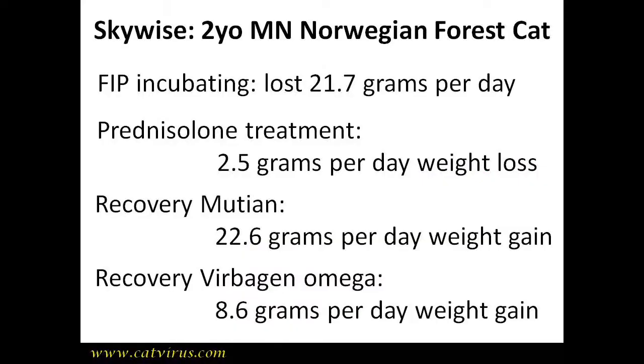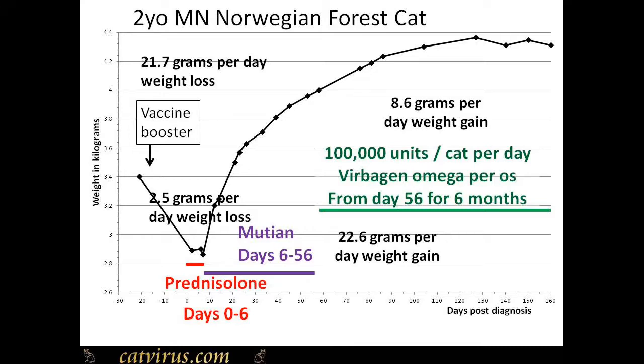He continued to gain weight, although at a slower rate. In summary: Skywise lost nearly 22 grams per day of weight prior to treatment; weight loss reduced to just 2.5 grams per day on prednisolone; on mutine he gained 22.6 grams per day; and on Virbagen Omega he gained 8.6 grams per day. You will find that eventually the cat's weight levels off at the optimal weight for that cat — Skywise's weight leveled off at about 4.4 kilos.